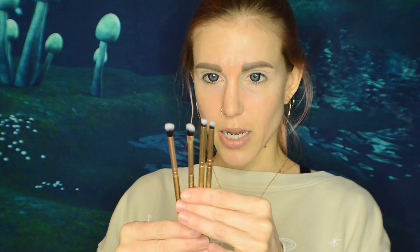Unpopular opinion time: I've had a lot of Luxie brushes fall apart on me. I don't know if it's because I've only ever had them through Ipsy and BoxyCharm, but they fall apart on me. I feel very alone in this because I've never heard another person say they fall apart on them. But these are actually really cute, though — they're quite tiny. That'll be great for detail work, and they're pretty.